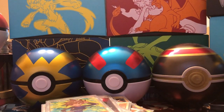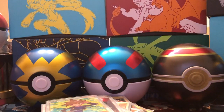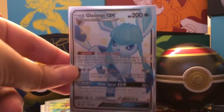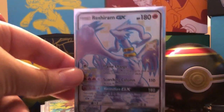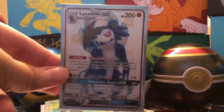Next up, we have his Shiny cards from the new set Hidden Fates that you've seen us open on this channel. Shiny Rockruff, Shiny Lucario, Full Art Shiny Glaceon, Full Art Shiny Reshiram, and Full Art Shiny Lycanroc.